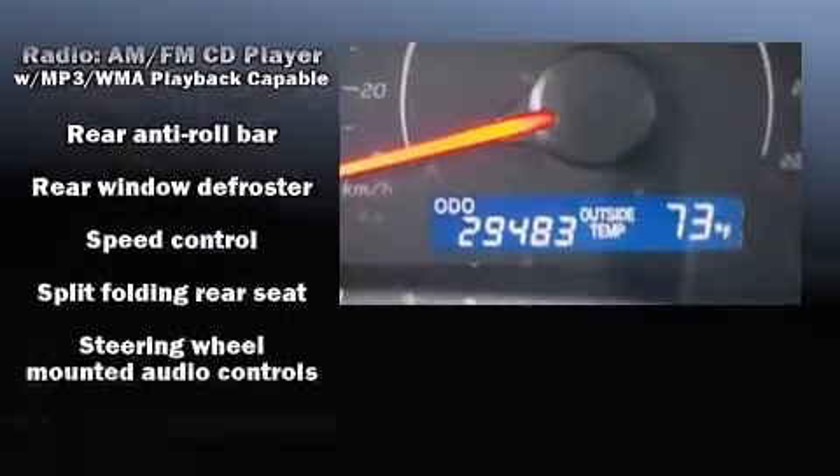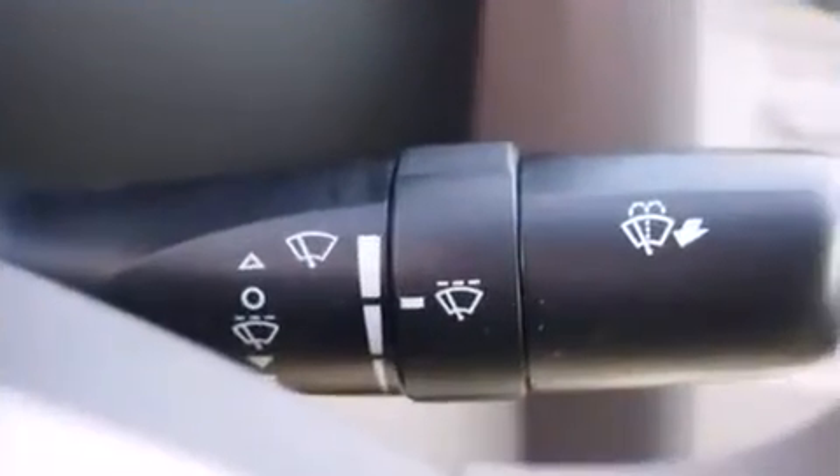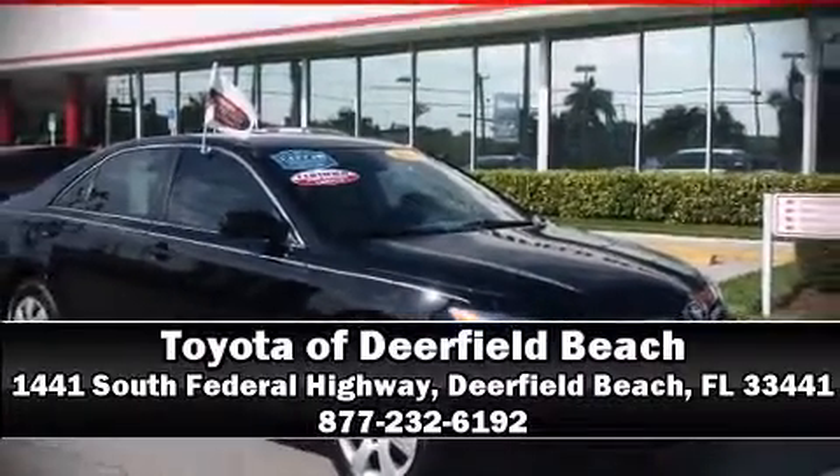A Carfax History Report provides you peace of mind by detailing information related to past owners and service records. Please don't hesitate to give us a call for more information.